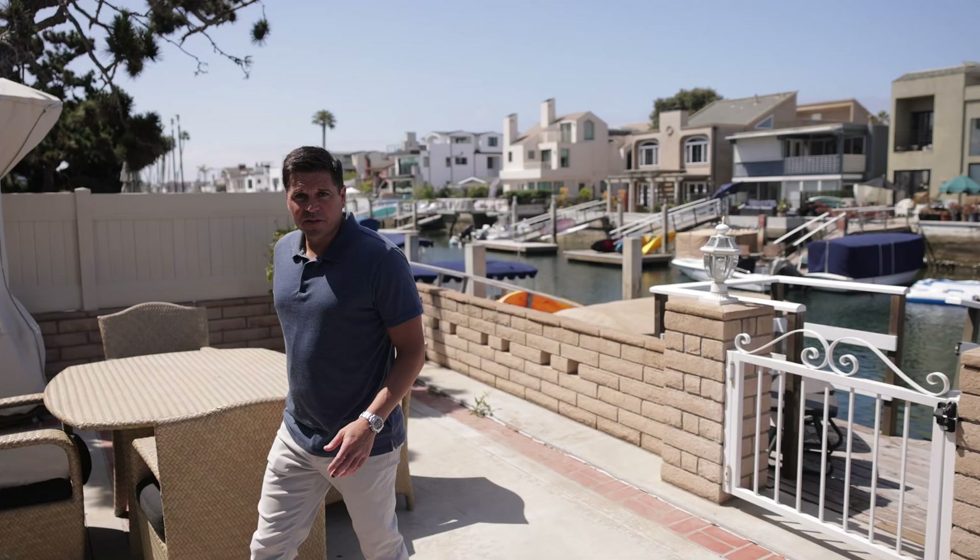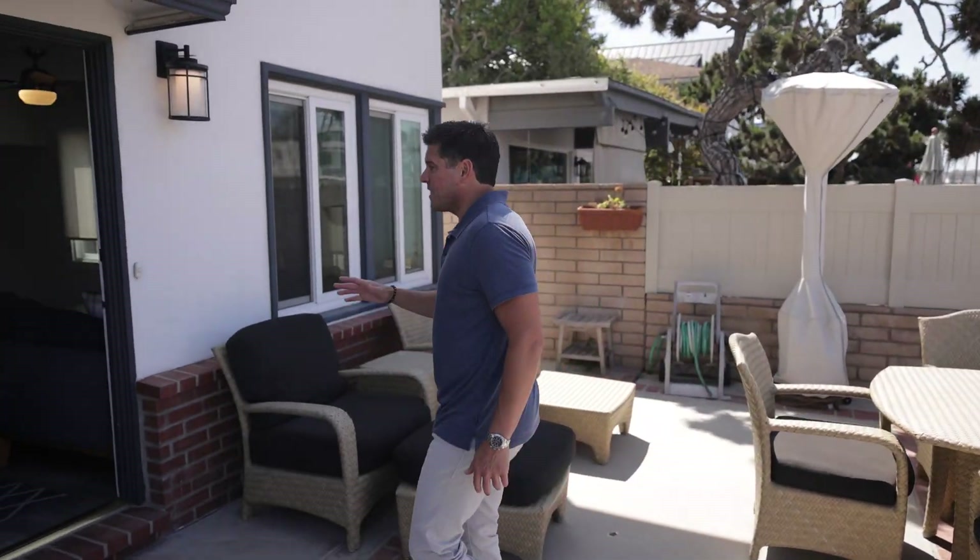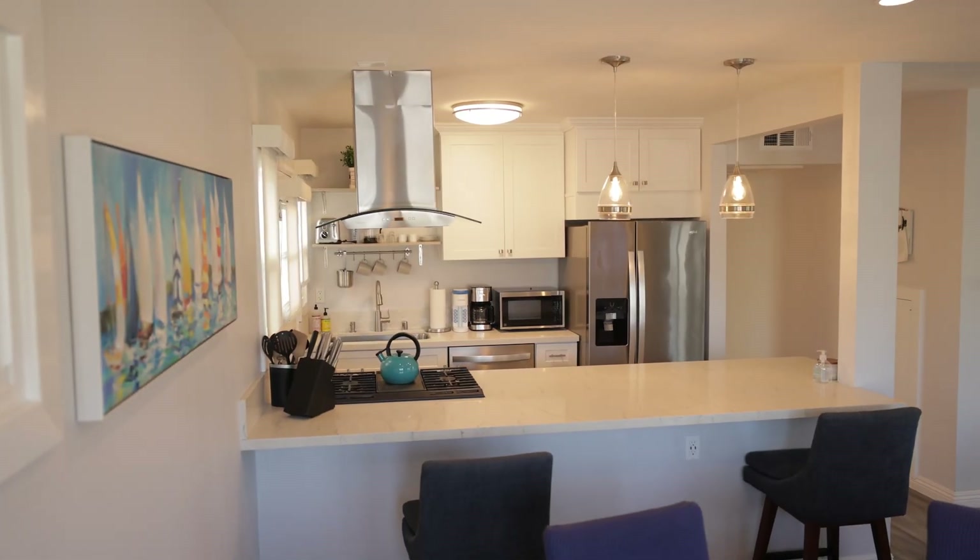I'll give you a tour here of the lower level. There's two bedrooms down here — open space, living concept with a kitchen.